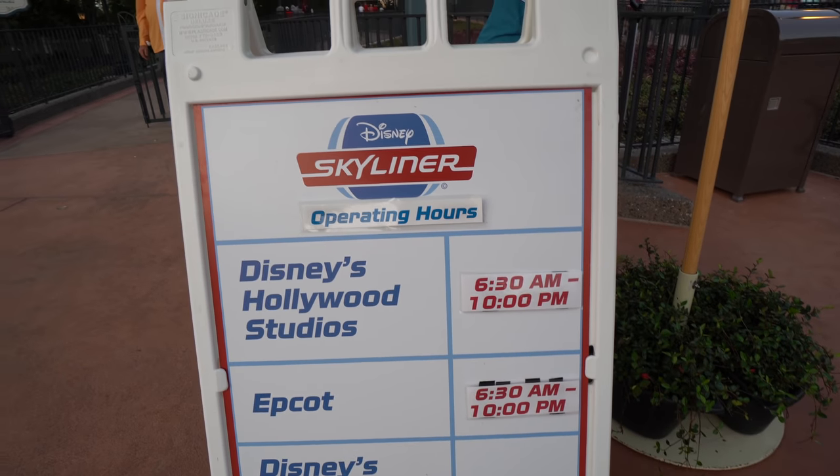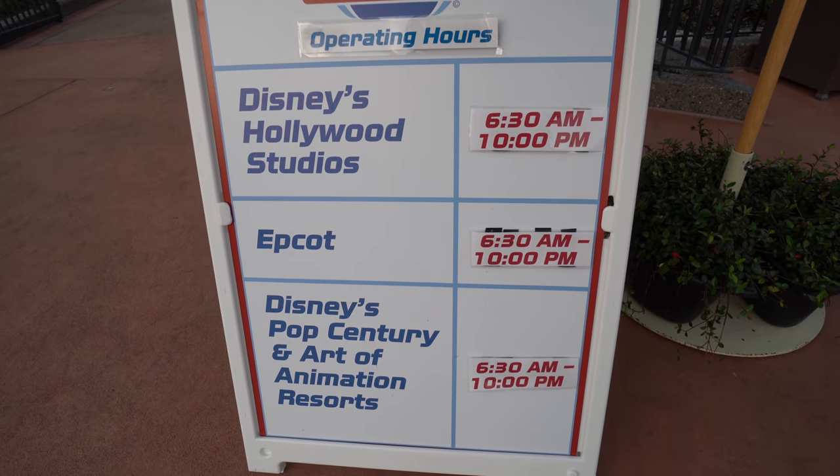It is much faster than any other form of transportation from Caribbean Beach to Epcot. If you consider Hollywood Studios to Epcot, that's about 15 minutes total when taking the Skyliner gondola system. What are the operating hours for the Disney Skyliner? Right now it's 6:30 in the morning till 10 at night. Those can vary depending on special holidays, but right now it's 6:30 AM to 10 PM.